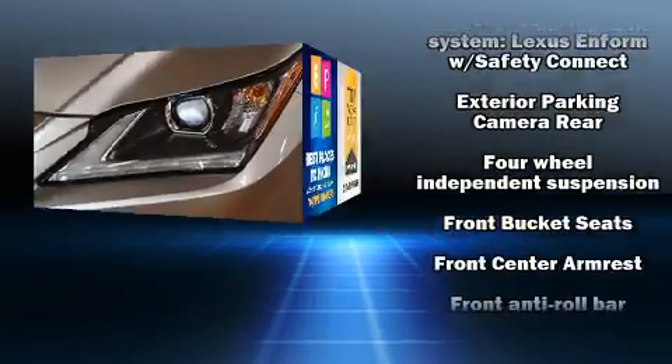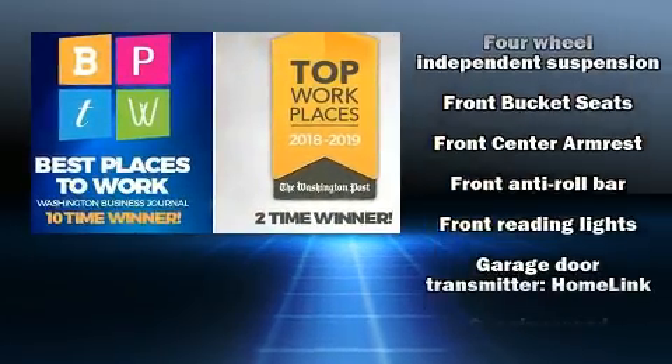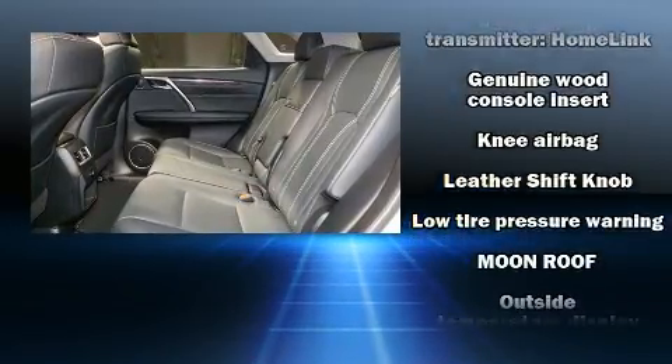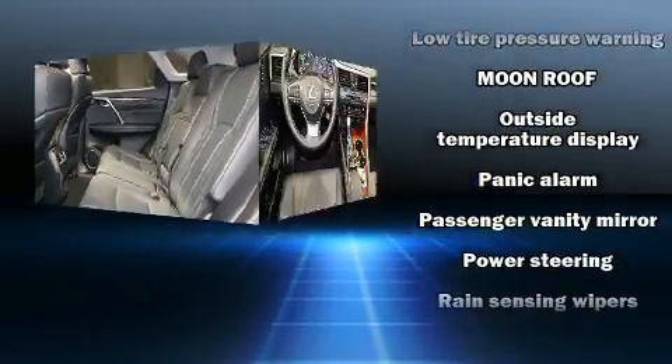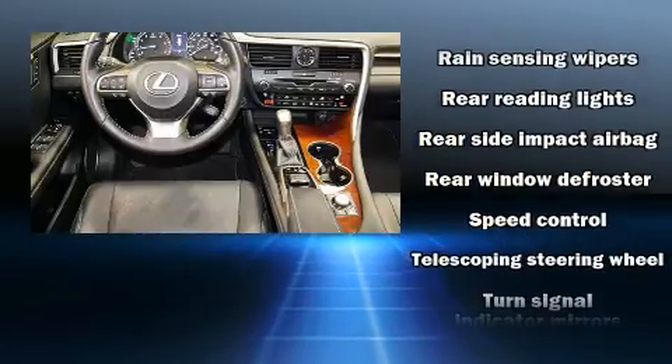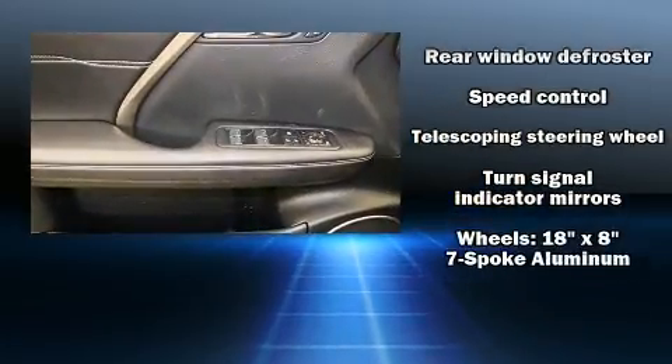Everything is where it ought to be, from the dashboard controls to the door locks and window controls. Take assurance in the curtain airbags providing head protection in the event of a severe collision. A Carfax history report provides you peace of mind by detailing information related to past owners and service records.